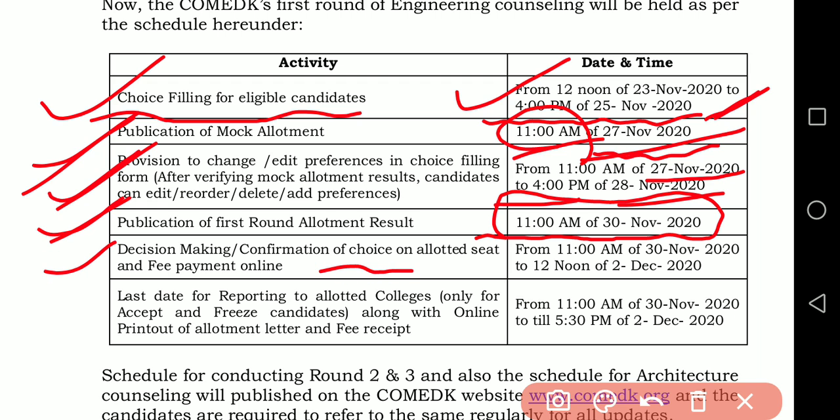Decision making, confirmation of choice, and allotted fee payment will be from 11am on 30th November 2020 to 12 noon on 2nd December 2020 — which means you will have time up to 2nd December.